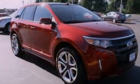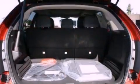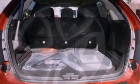Its top features include a sport suspension, heated front seats, a low-tire pressure indicator, a 12-speaker audio system, satellite radio, and traction control and stability control systems.